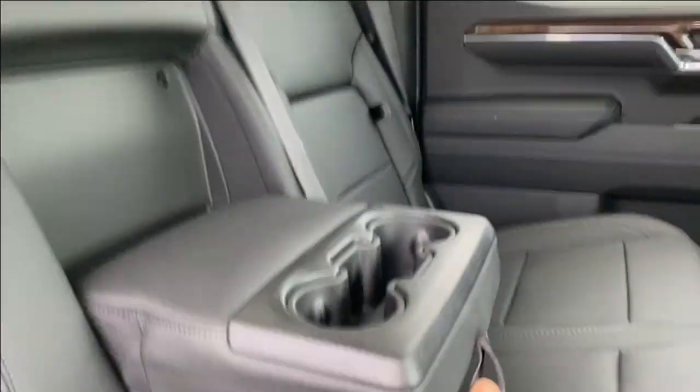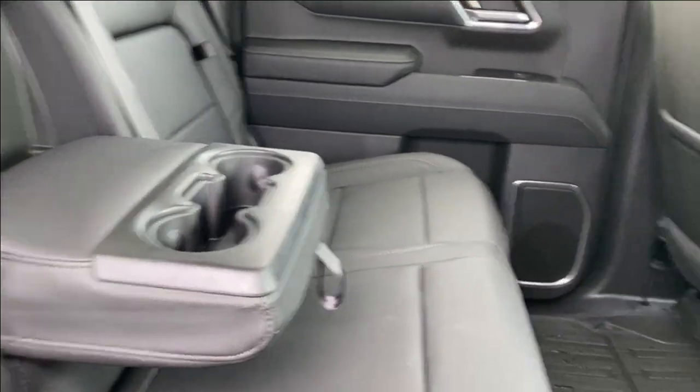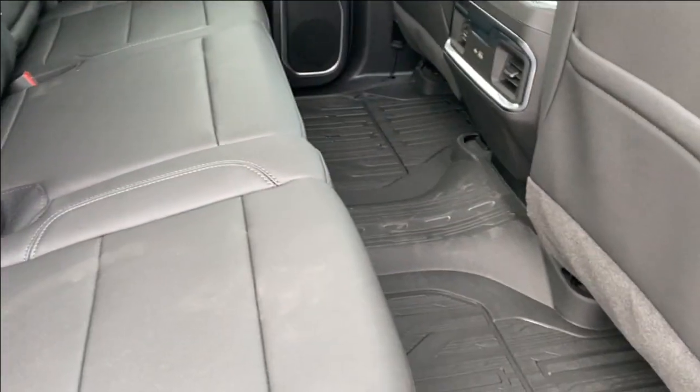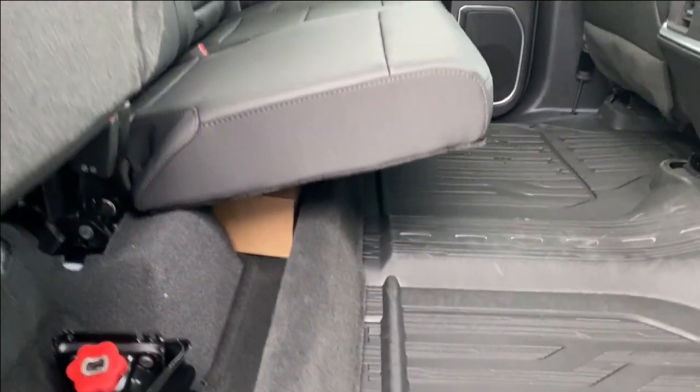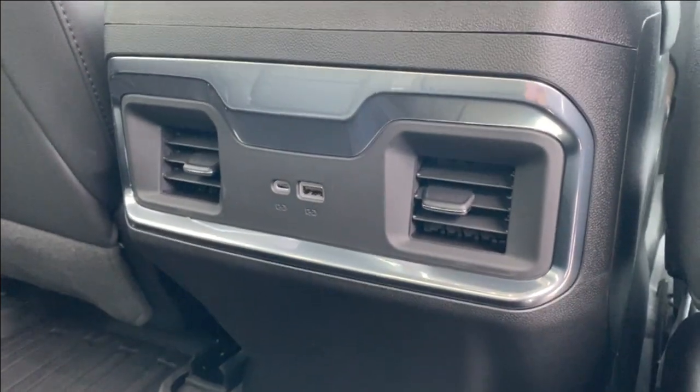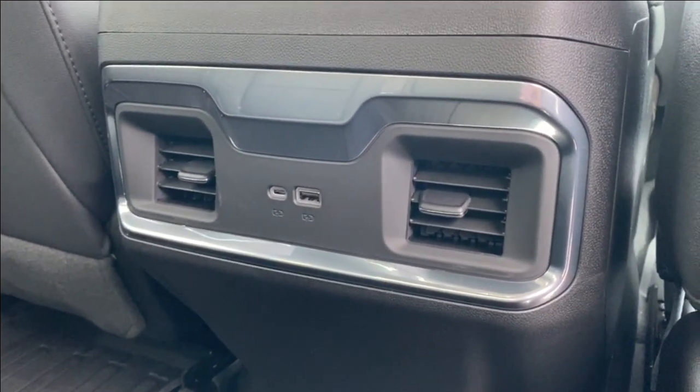The center folds down giving you access to two more cup holders in addition to the two that you have at the back of the center console. You can also lift up the seats, which gives you access to the under seat storage. On the back of the center console you'll find a USB and USB Type-C outlet next to a couple of air vents.